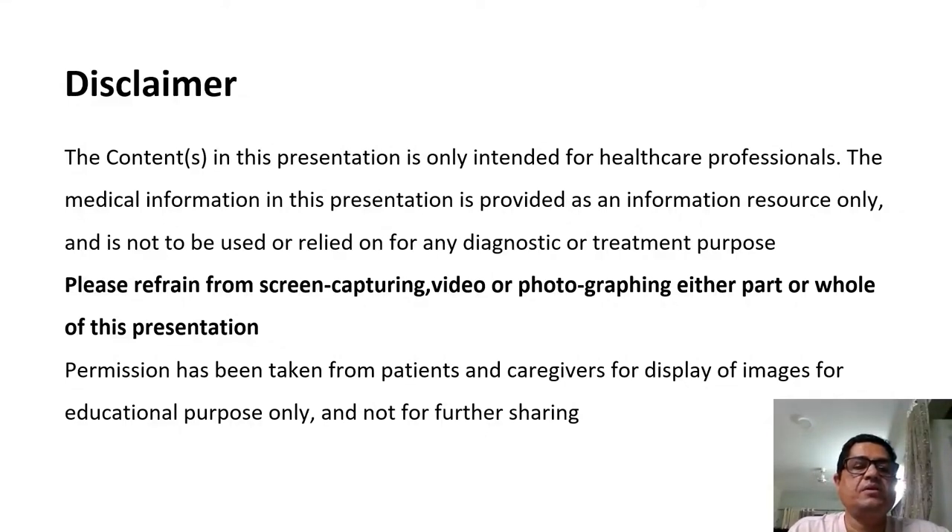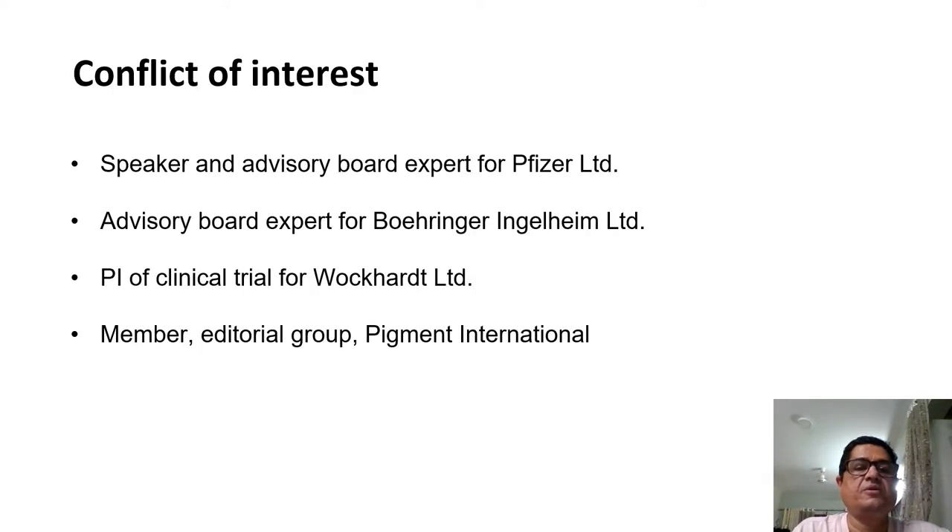These are the disclaimers. I would request you please refrain from screen capturing, video or photographing either part or whole of this presentation. These are my conflicts of interest, but none of these pertain to the present case study presentation.